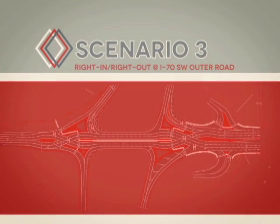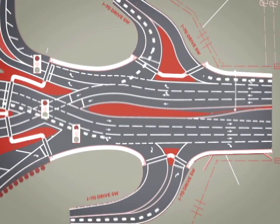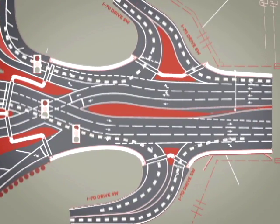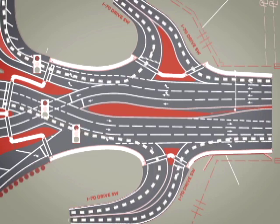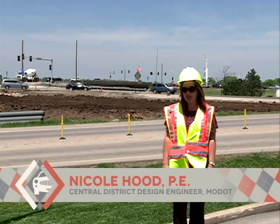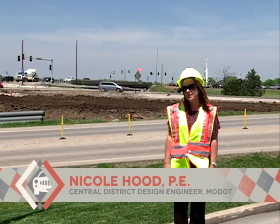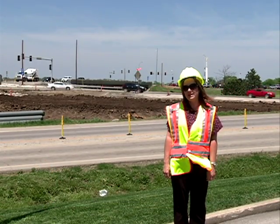Scenario 3: With the new Diverging Diamond Interchange, traffic on Interstate I-70 Drive Southwest Road will become a right-in, right-out on both sides of the intersection, eliminating the need for a signal there. We've seen less congestion and delay with other DDIs that we've built in Missouri, and we're also seeing overall improved safety with the DDI.